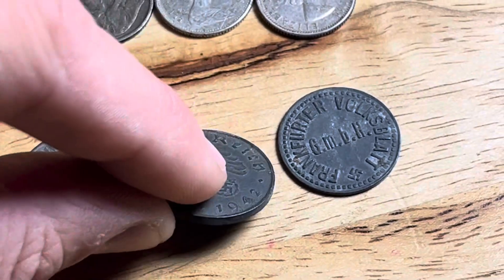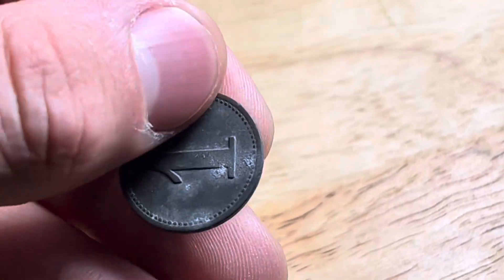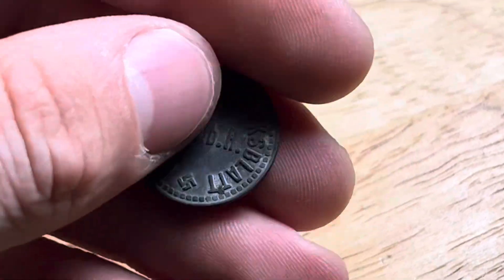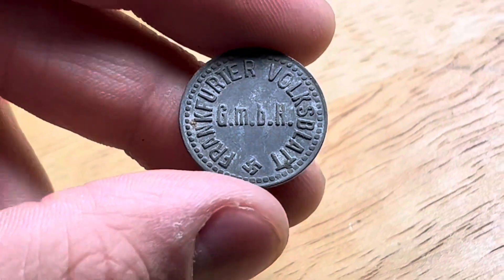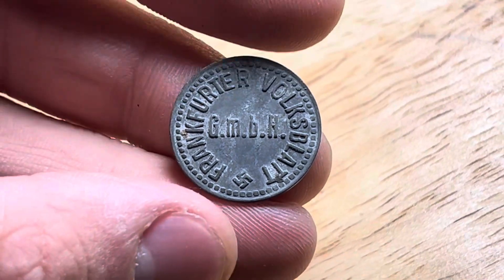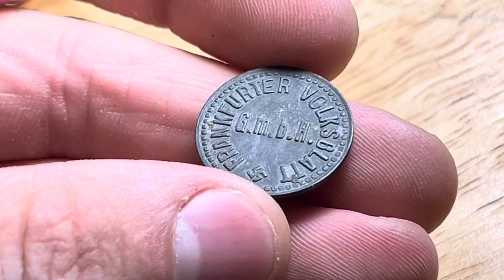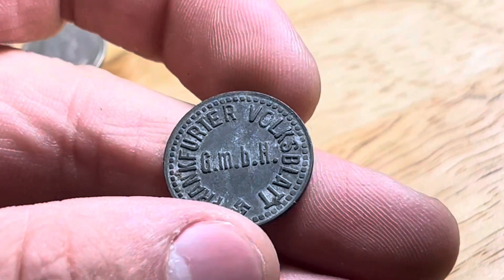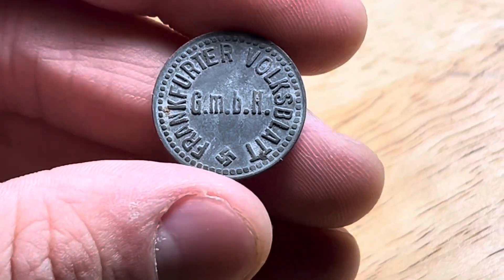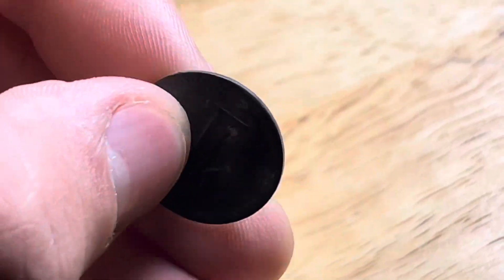This one I had to ask ChatGPT about because I really wasn't sure what I was looking at. I knew it was probably from Nazi-era Germany based on the swastika and the German writing on there, but ChatGPT thinks this is from a newspaper company from Frankfurt. I'm not sure why there's a swastika — I don't know if every token back then had to have one in Nazi-era Germany, or if it's some patriotic piece this company made at the time. I've never seen anything like that before.